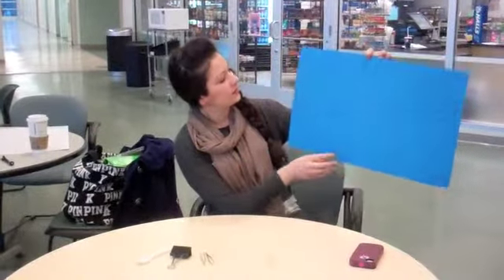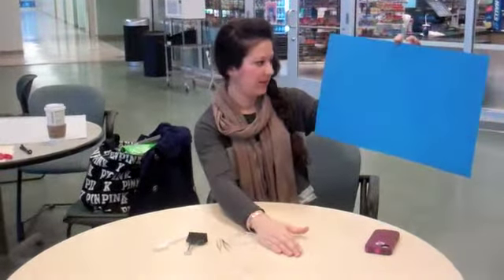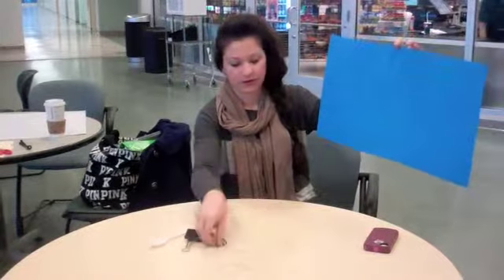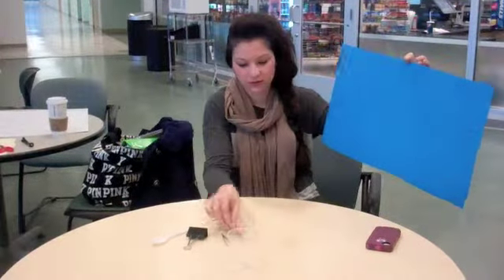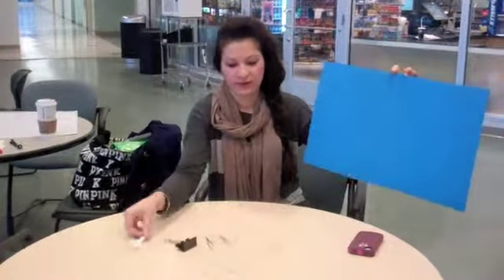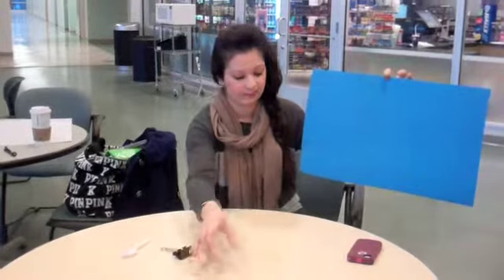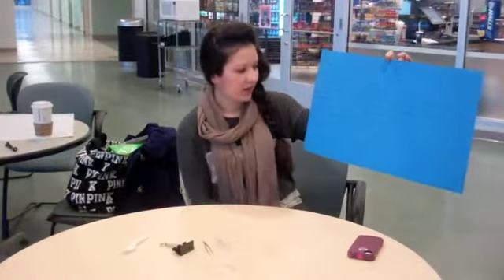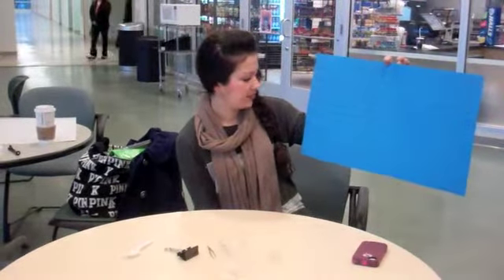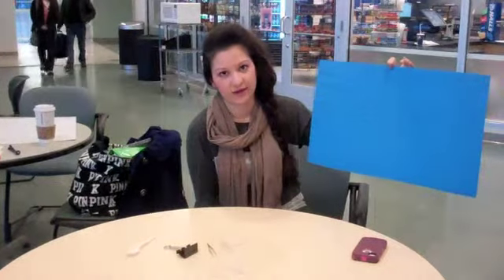My inquiry for our Battle of the Beaks experiment is: which type of beak would be most successful at adapting to the rice habitat? I'm testing tweezers, a binder clip, and a spoon. The cup acts as our bird's belly to catch all the food that I get. My claim is that the tweezers will be the best beak in obtaining the most rice, which represents an insect in this environment.